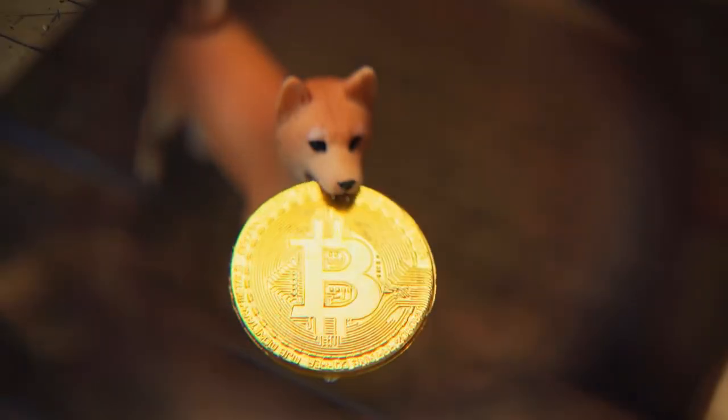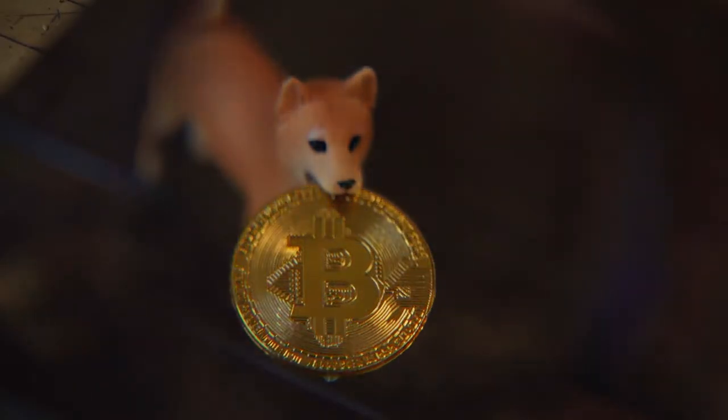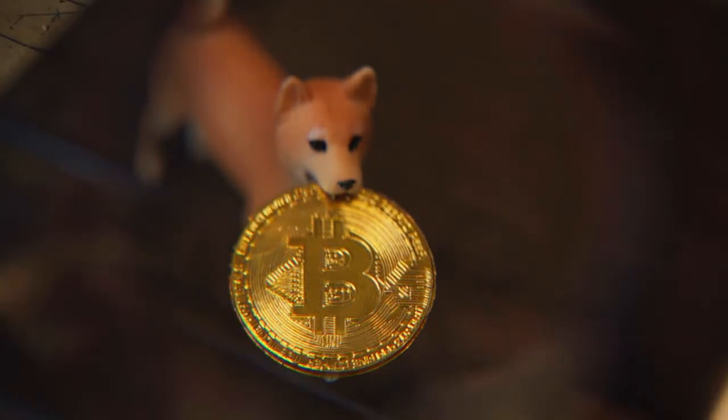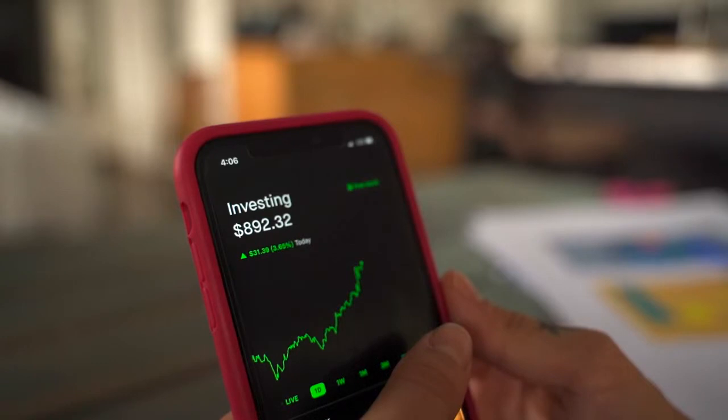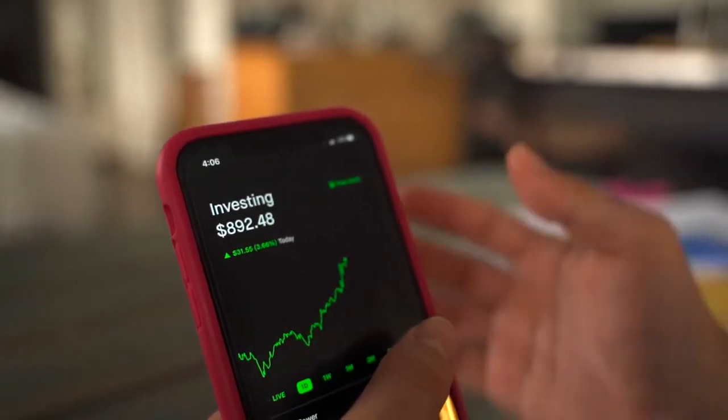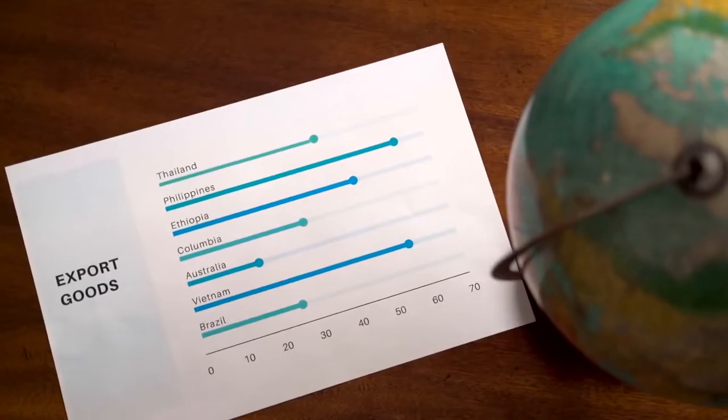Solana Price Prediction 2022. According to deep technical analysis on past price data of Sol, in 2022 the price of Solana is predicted to reach a minimum level of $179.68. The Sol price can reach a maximum level of $218.89 with an average trading price of $184.77.